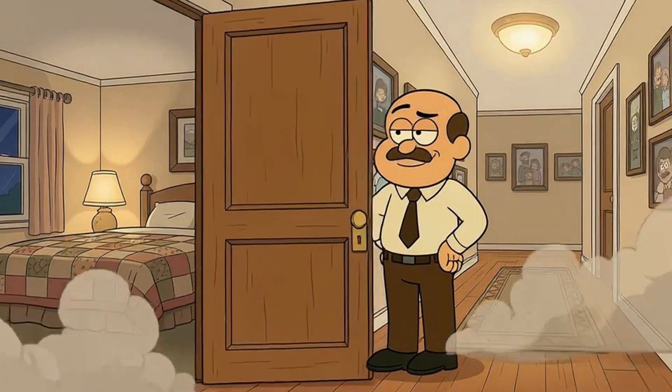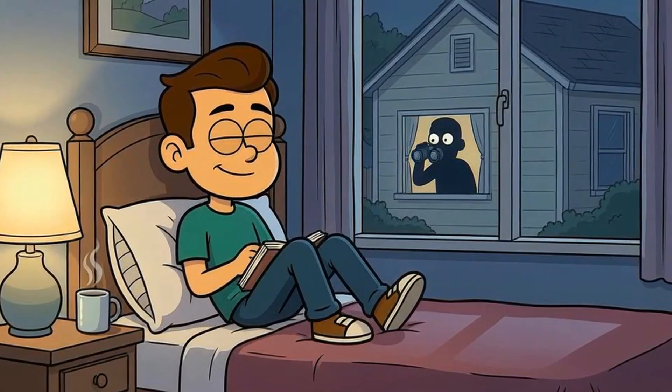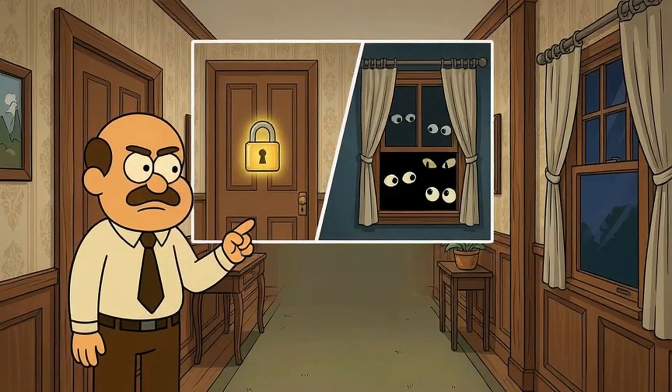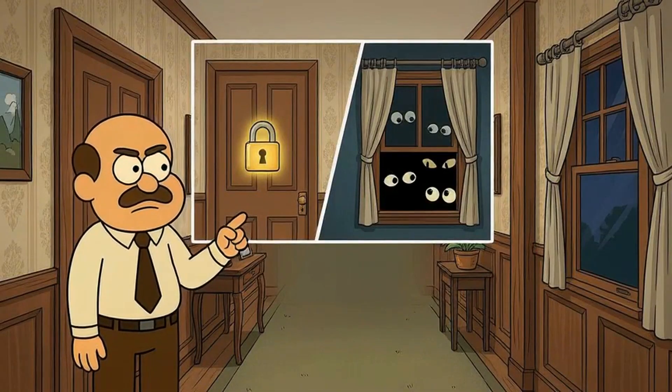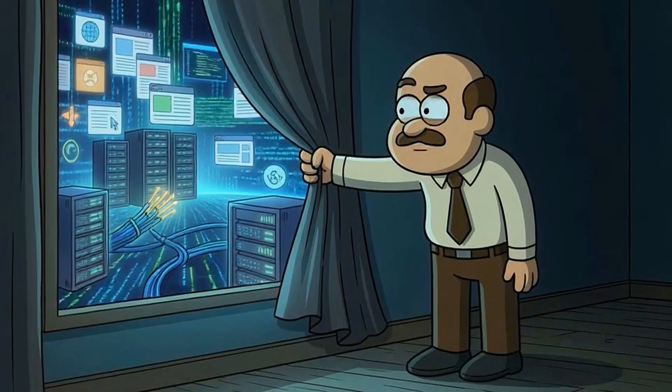Think of it like closing your bedroom door. Your family can't see what you're doing anymore, but the neighbor with binoculars has a clear view through your window. Incognito mode locks the door to your room. It doesn't close the curtains to the outside world.